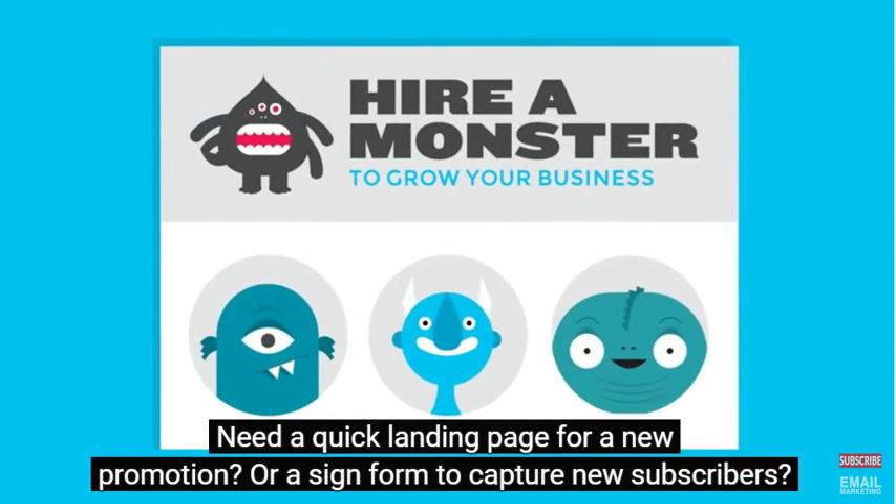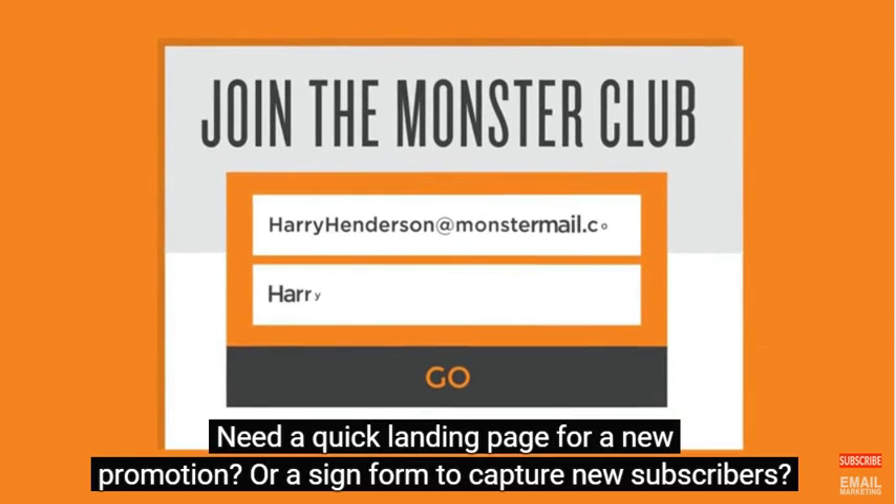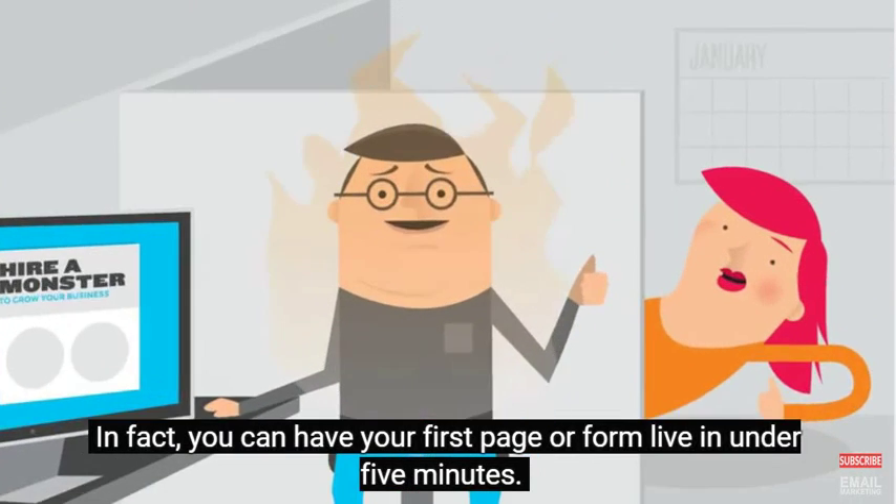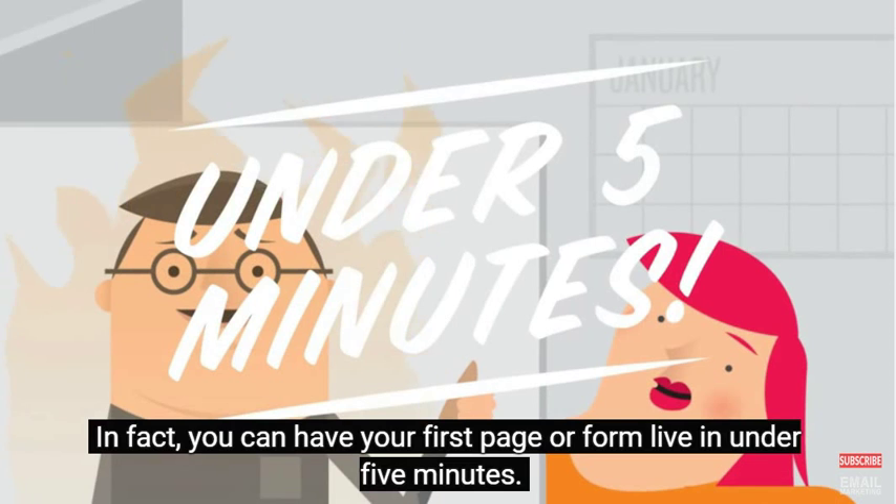Need a quick landing page for a new promotion? Or a sign-up form to capture new subscribers? We've got you covered. In fact, you can have your first page or form live in under five minutes.